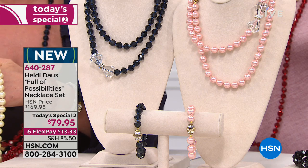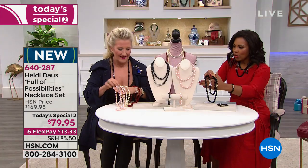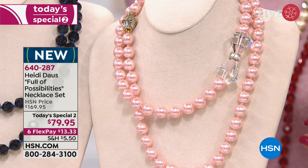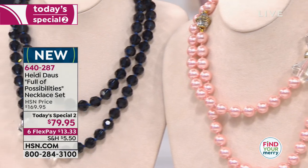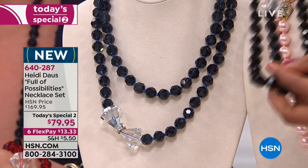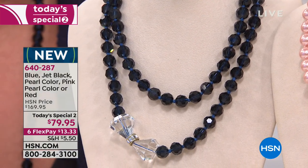You can choose whether you want it in the jet beads — the jet black — which is what I have right here. We also have this beautiful pink pearl. Isn't that beautiful? It's like a ballet slipper. Next to that, you're seeing blue. I'm going to put the jet black right next to the blue so you can understand — the blue is a really rich, deep blue. And even the string between each one, knotted, is blue.